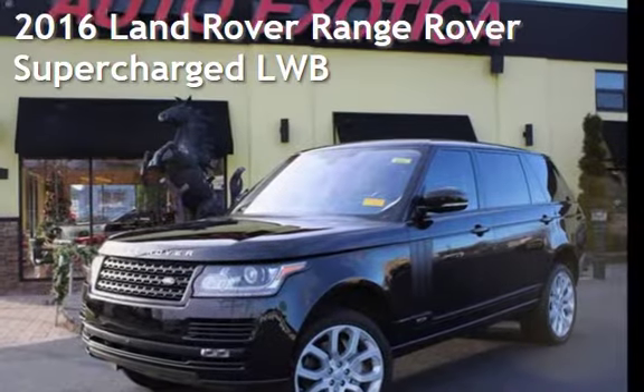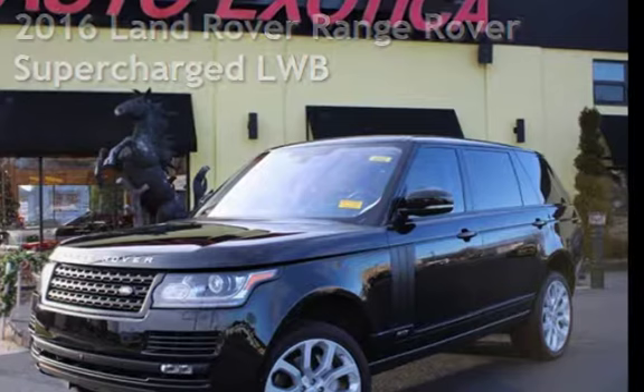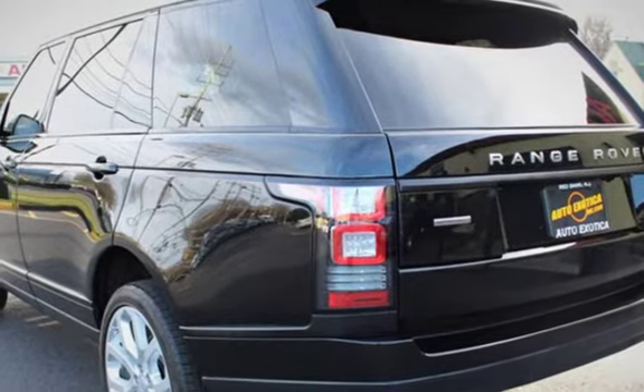This is a pre-owned 2016 Land Rover Range Rover Supercharged. This four-door SUV has an eight-cylinder, 5.0-liter V8 engine, with all-wheel drive, and an automatic transmission.